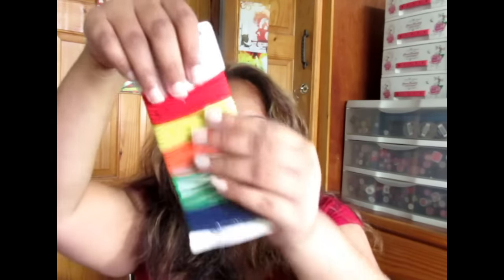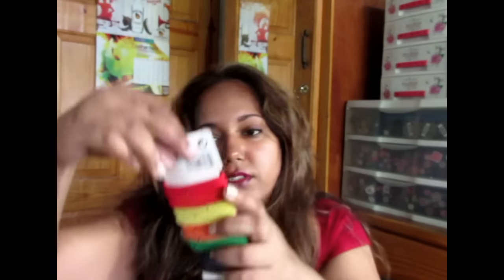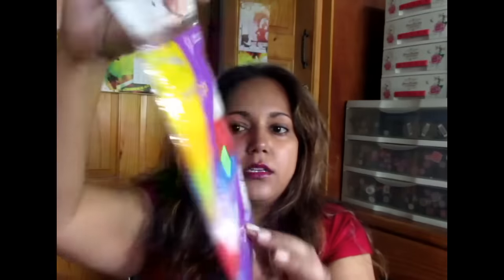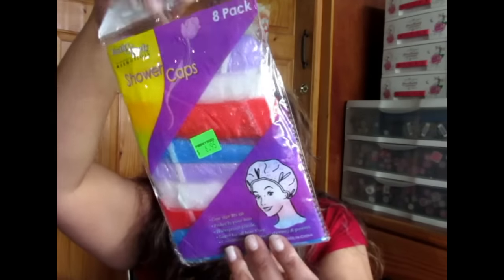Some hair elastics — this was $14.75 for forty pieces. Some shower caps — about eight in the pack for $6.95, in different colours.